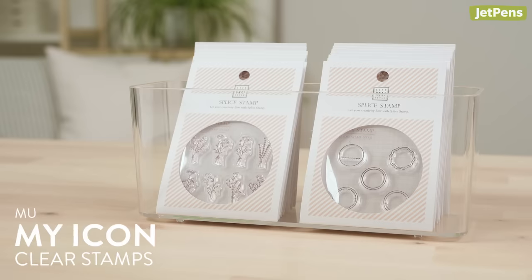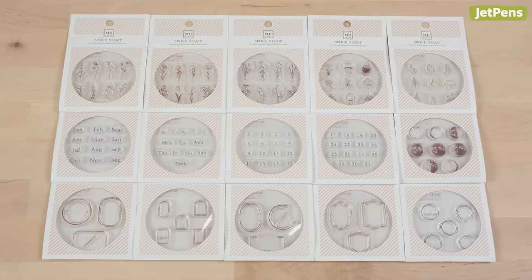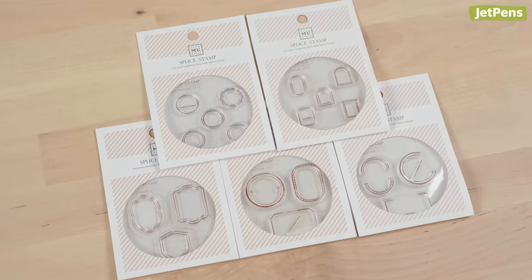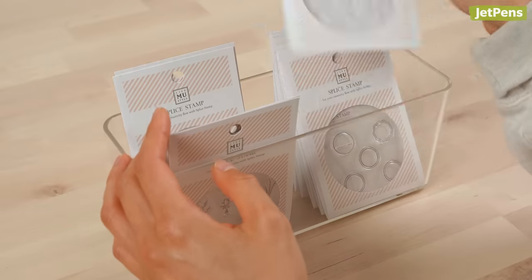I'm going to preface this by saying that this isn't cheating — this is still one product line. With that said, I would get the MU My Icon clear stamps. All of them. It's not like you can buy just one. Some of the designs go with each other, like days 1 to 16 and days 17 to 31. And let's not forget all the cute frames and the lunar phases. Clear stamps are already space-saving, and these tiny versions are even more so.